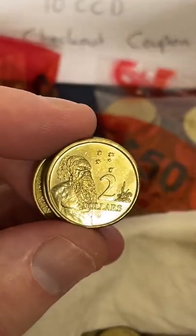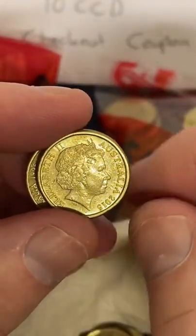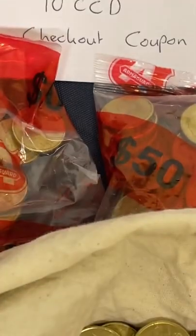Who's the dude on the back of the coin? I can't remember his name off the top of my head. I should look that up, but I don't know unfortunately. Yeah — Aboriginal elder.